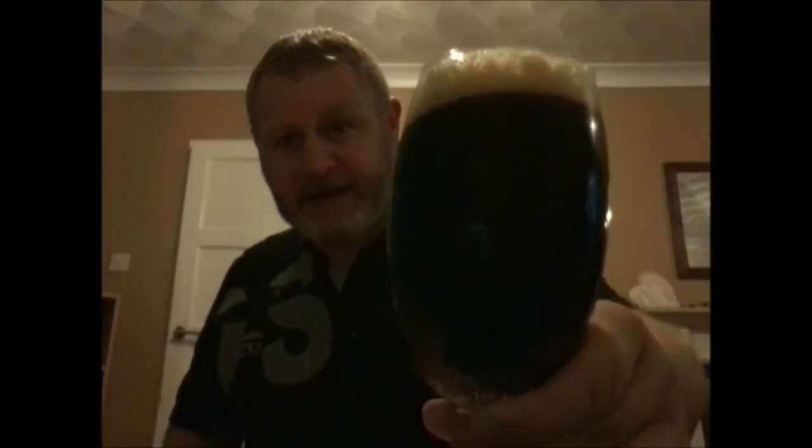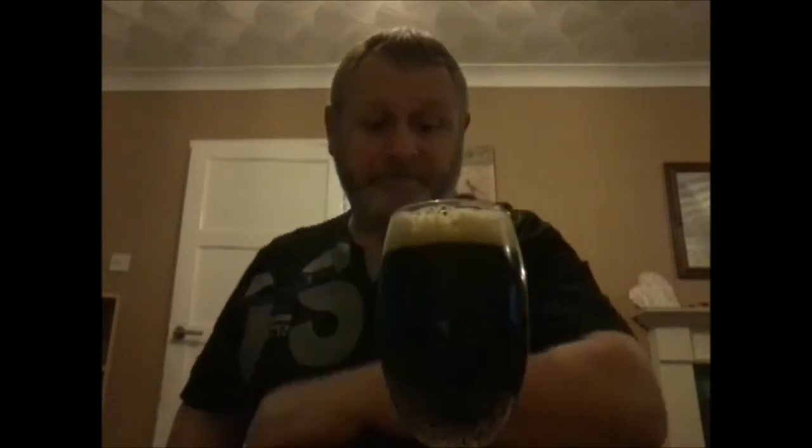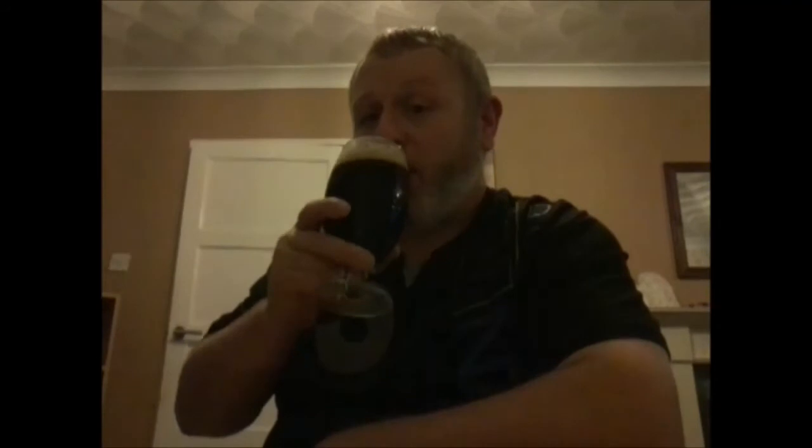It's black as fire back, and nicely carbonated. It's got a lovely head on it. So cheers to everybody. Oh, nice. It's been a long week.